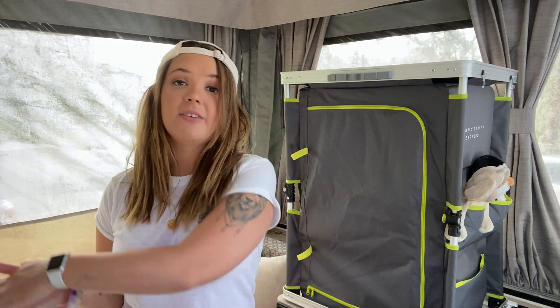Hey guys, welcome back to my channel. I've been seeing a lot of people posting about not knowing where to store their clothes in their Jayco caravans or camper trailers. So I just wanted to do a video to show you how we store our clothes and how we do it to best fit us. We store our clothes in two different places.